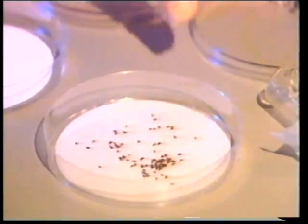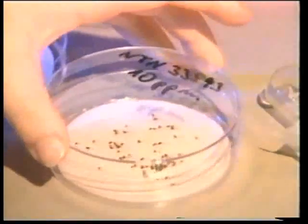On the untreated control dog, fleas showed normal movements and feeding activity. In in vitro studies, fleas were placed on air-dried filter papers that had been treated with imidacloprid.